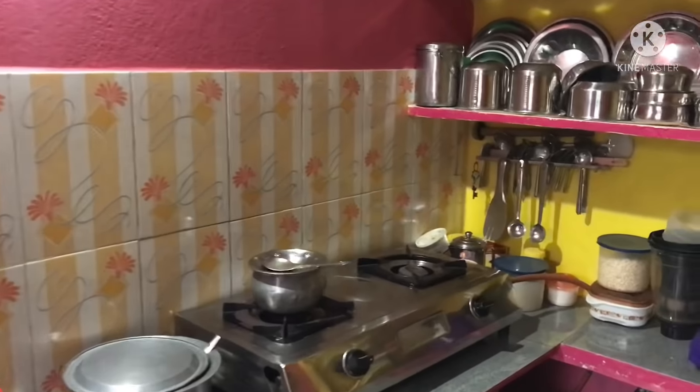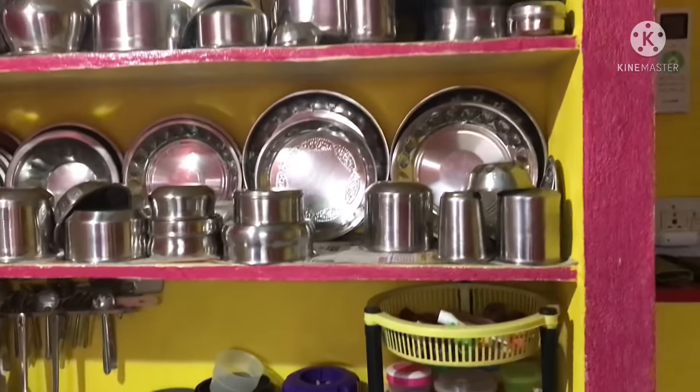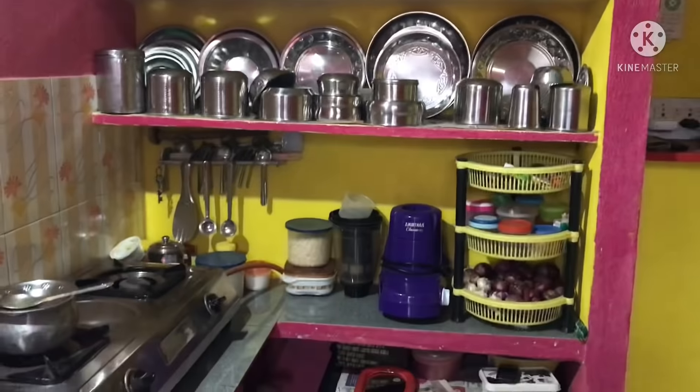The countertop is also so clean and sorted out. Actually this video was not even planned — I just went over there unexpectedly and was amazed by seeing how perfectly this room is organized.